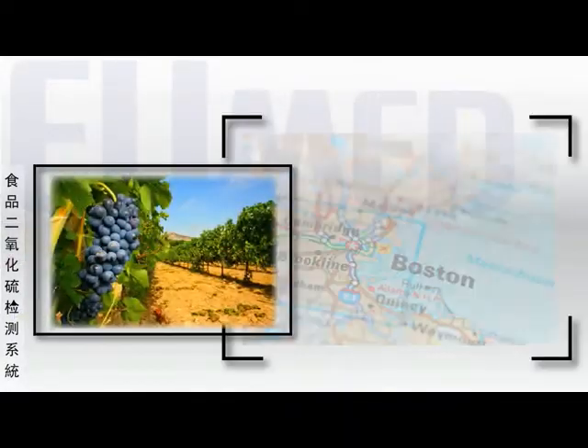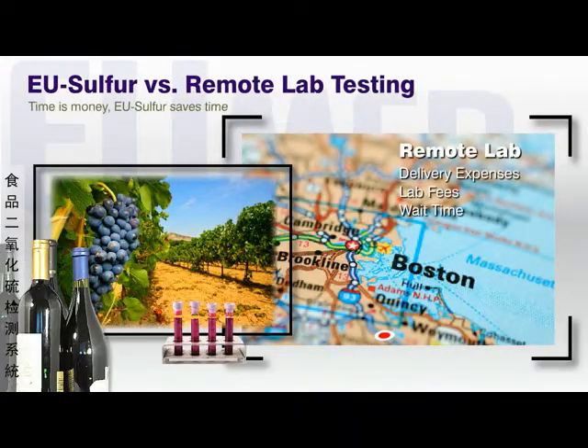Companies save significant time, trouble, and expense compared to remote off-site lab analysis. EU-Sulfur testing is performed on the spot for as many samples as necessary, facilitating experimentation for fine-tuning additive levels and spending less than 10% of typical remote lab fees.